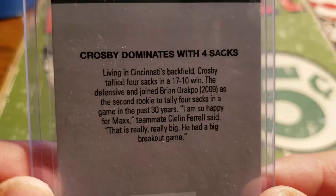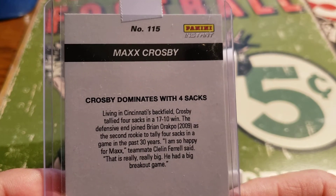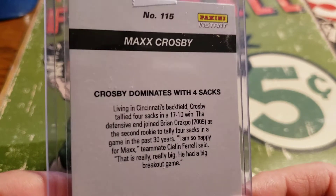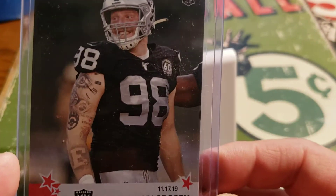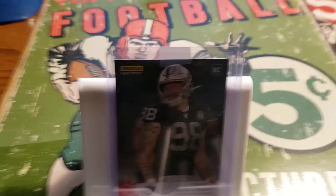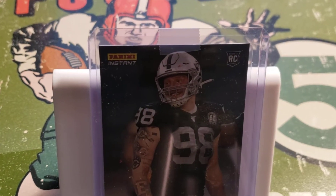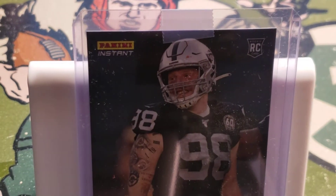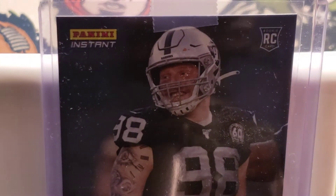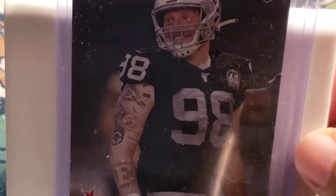Unfortunately, it's not an autograph card or anything like that. It's just one of those cards that I've been wanting to pick up. Panini didn't exactly make a card of him because he's not a first round pick or second round pick — like I said, a late round draft pick. So he's not exactly high on anybody's draft boards.